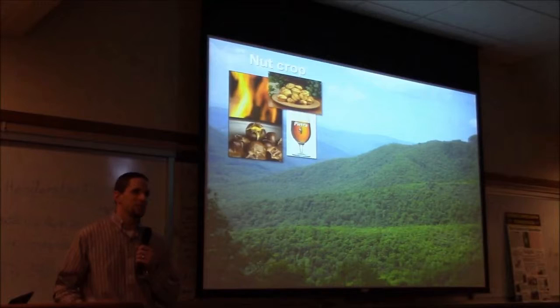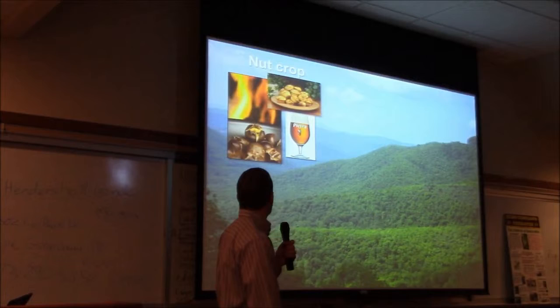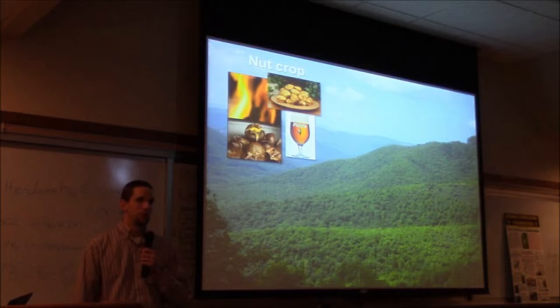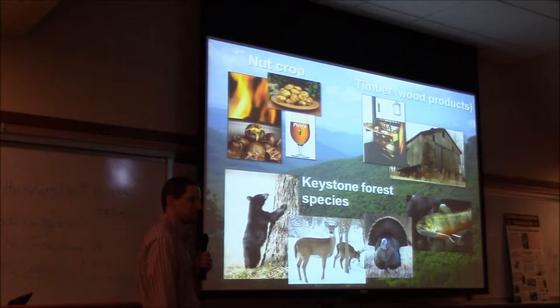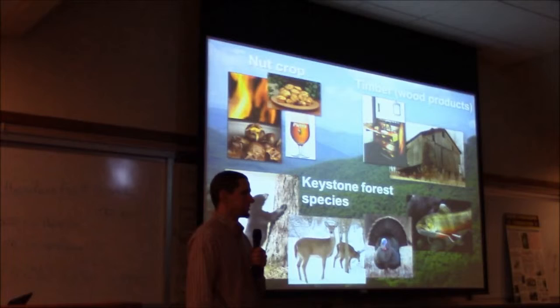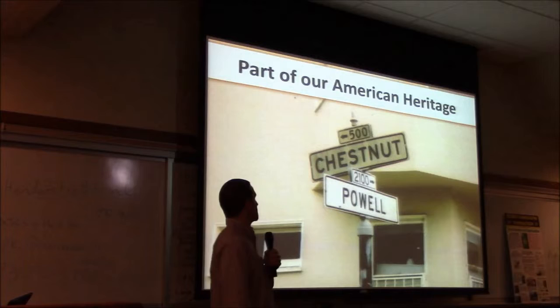Chestnuts. American chestnut. I'll go pretty quickly through the background. American chestnuts can of course be eaten roasted, ground into flour, brewed into beer, and are important for wood — rot resistant, straight grain. They're a keystone forest species providing habitat and food for a lot of animals. The trout is not in there as a random example of wildlife — we're seeing some interesting ecological connections that I will get into later.